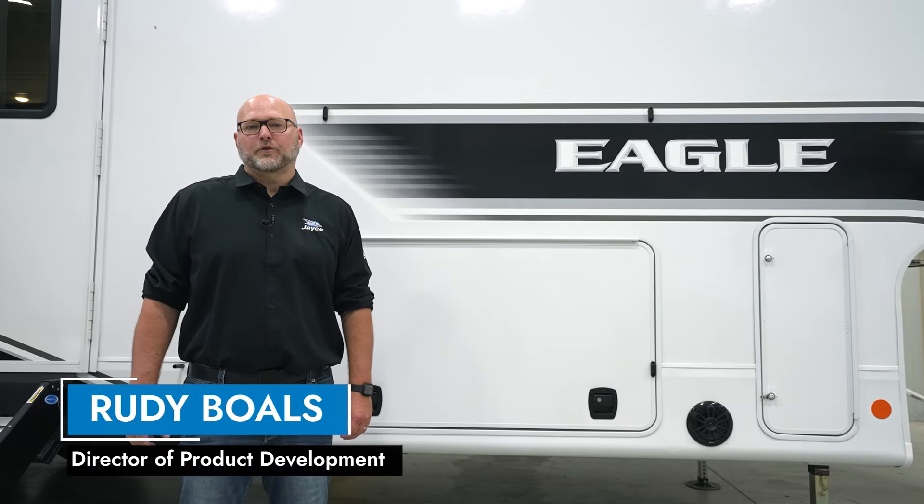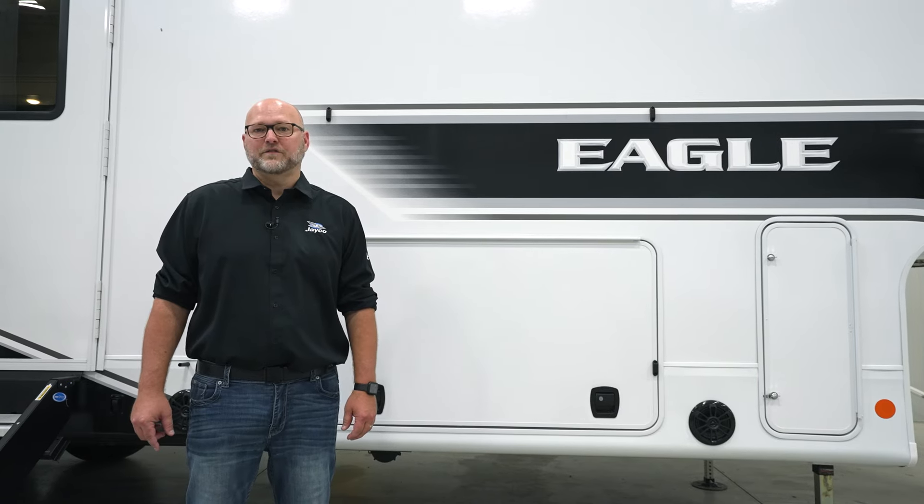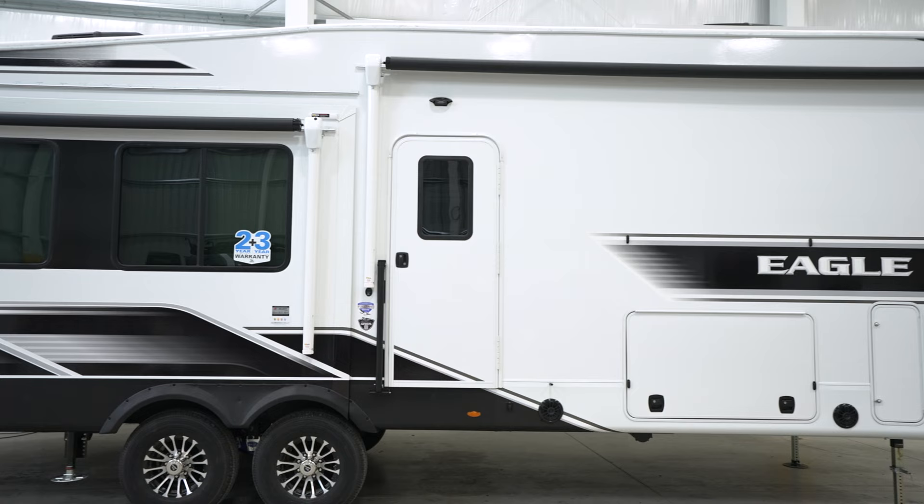Hi, this is Rudy Bowles. I'm the product director for Eagle. This is a 321 RSTS, a model 25. We're going to go over some of the new features that we added for 25.